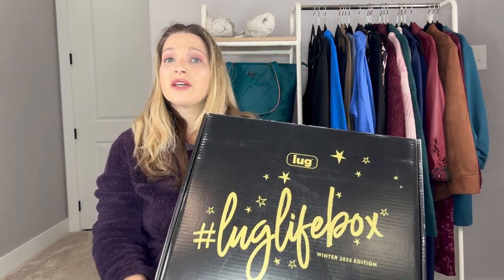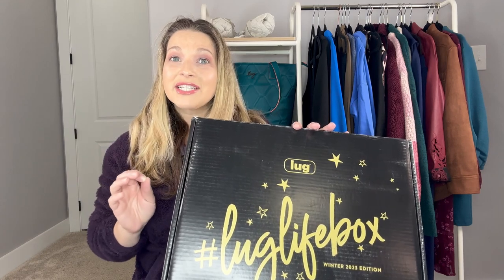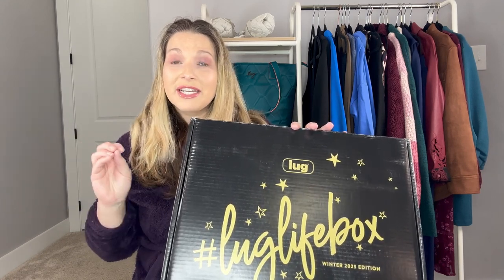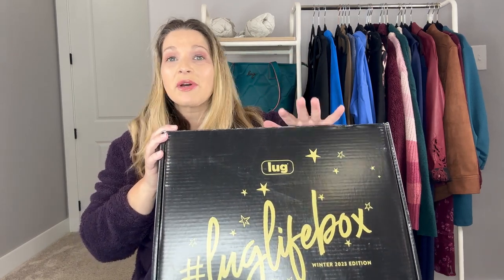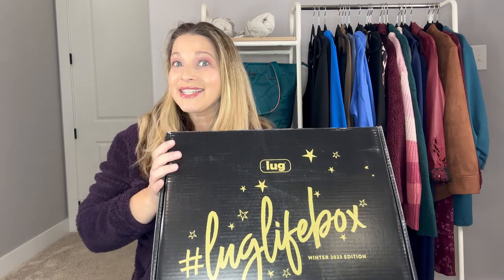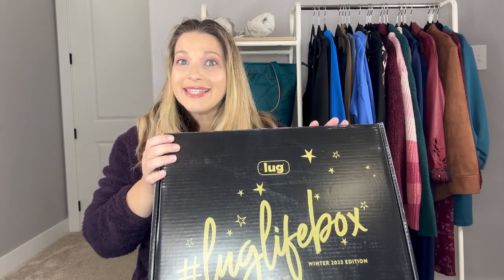I really wish that Lug would just do one option like they used to, because I don't like making decisions and I'm always afraid I'm making the wrong choice. But I have purchased every single one of these mystery boxes since the very beginning. It retails for $155 US dollars, which was a little bit more expensive than the fall box.